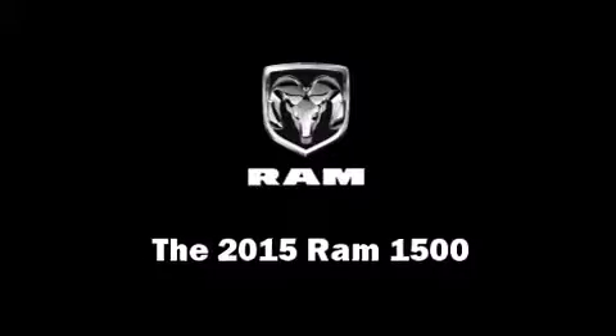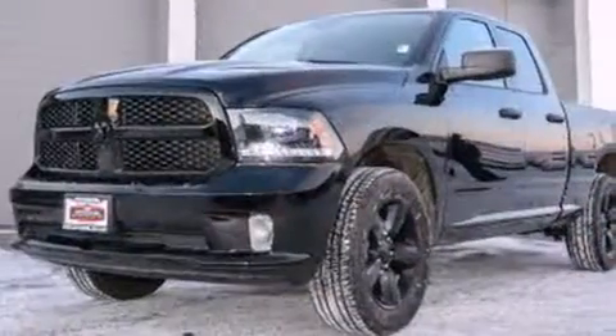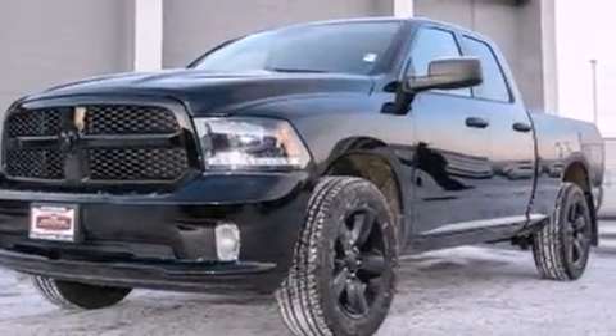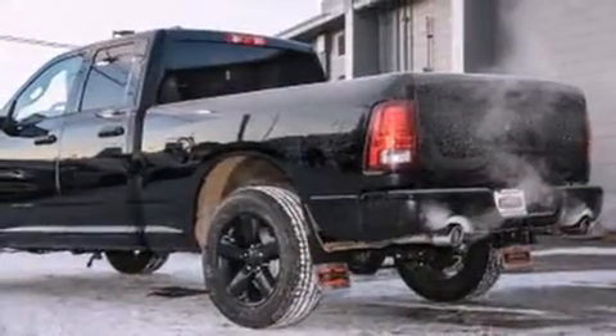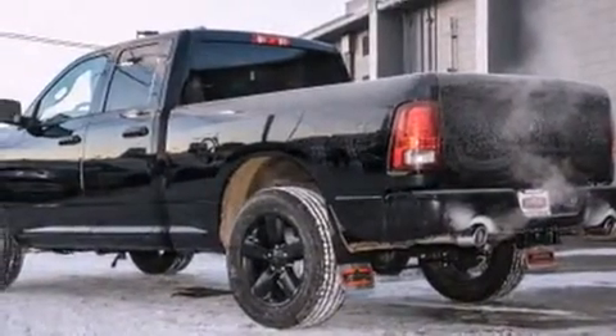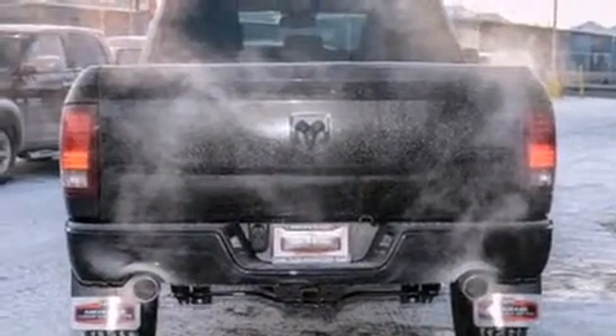It features an automatic transmission, four-wheel drive, and a powerful eight-cylinder engine. This model accommodates six passengers comfortably and provides features such as one-touch window functionality, a front bench seat, front fog lights, a trailer hitch, a bed liner, and much more.